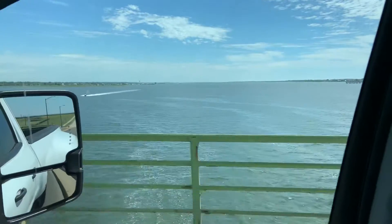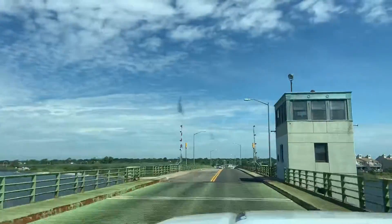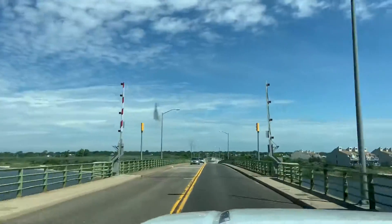No boats coming so you won't see the drawbridge go up. That's the end of my video — by the way, 15-ton weight limit on this bridge.